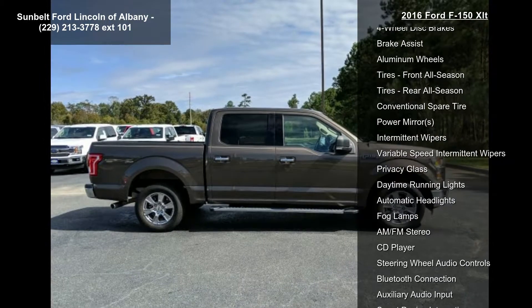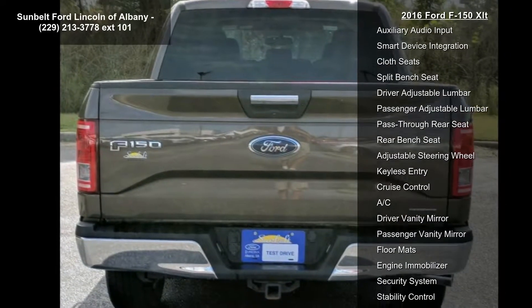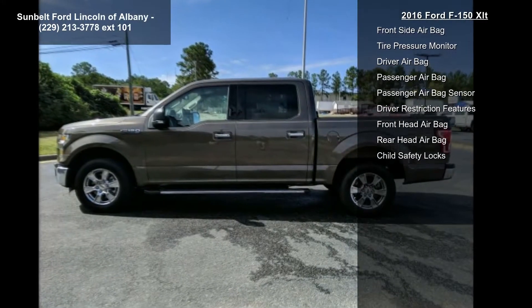Some of the top features included with this vehicle are rear-wheel drive, power steering, ABS, four-wheel disc brakes, brake assist, aluminum wheels, front all-season tires, rear all-season tires, and a conventional spare tire.